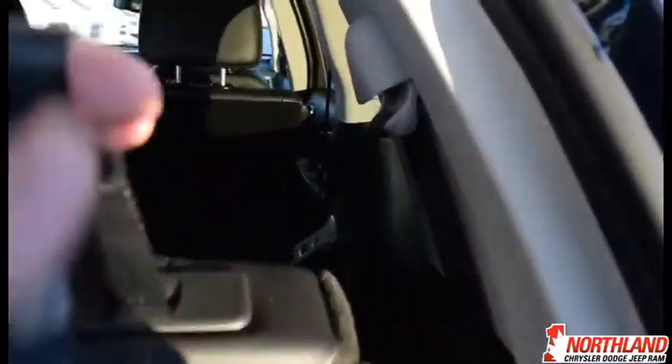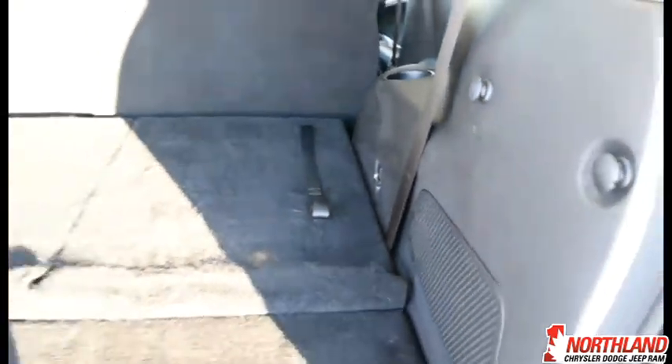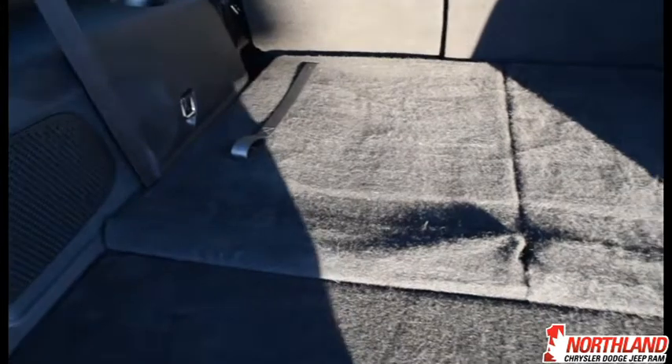You've got some cargo room back here. You can lift this panel up for a bit more space underneath. You can also pull these seats forward and fold them up to get even more room. The surface is quite soft as well, so if you need to put something in there you don't have to worry about it getting scratched up.